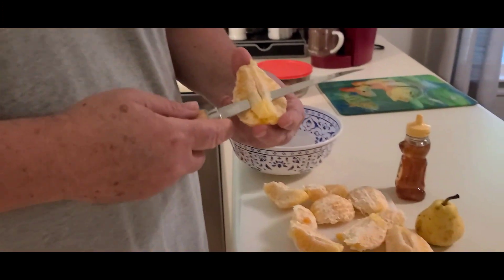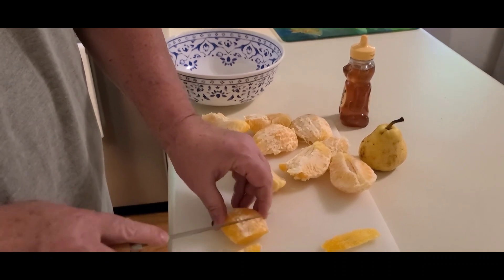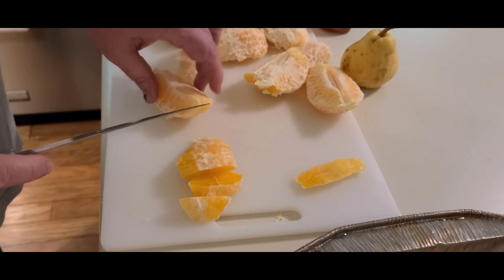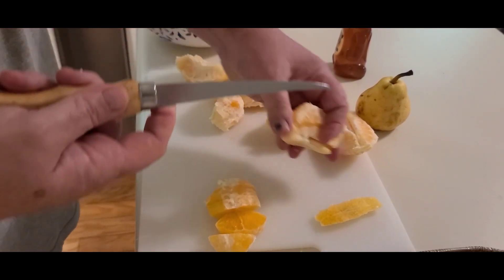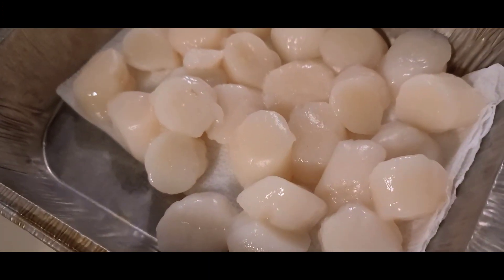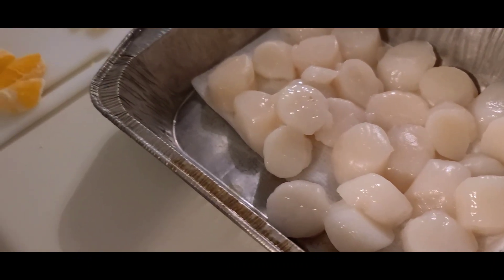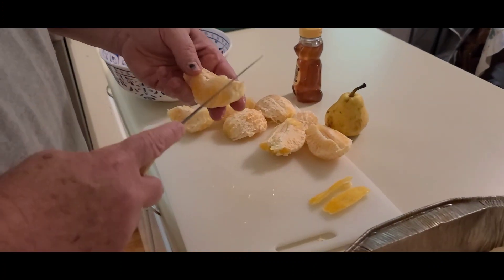All right guys, we're going to trim up our orange slices just a little bit, get all the pith off of it, and we're going to cut some of the tough part of the skin off of it and slice it. We've also got our scallops there blotting on a paper towel. Probably don't have to tell everybody that it's not cool to put liquids in hot grease, so we want the scallops as dry as possible to keep from having any blowback.